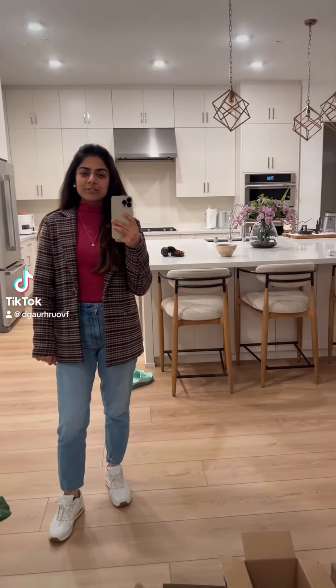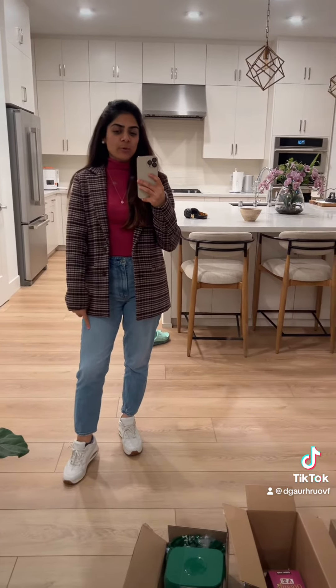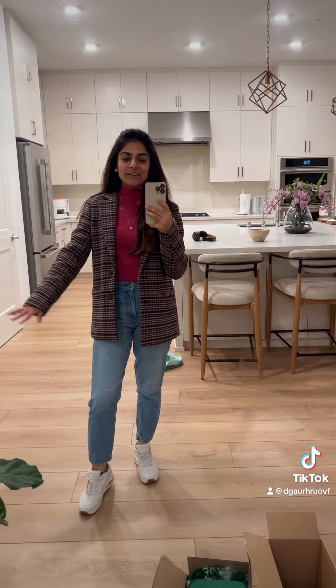Hi, a quick work outfit check. The bottom is from Abercrombie — this is the mom fit and 100% cotton, which is very comfortable to wear for 8 hours in the office.